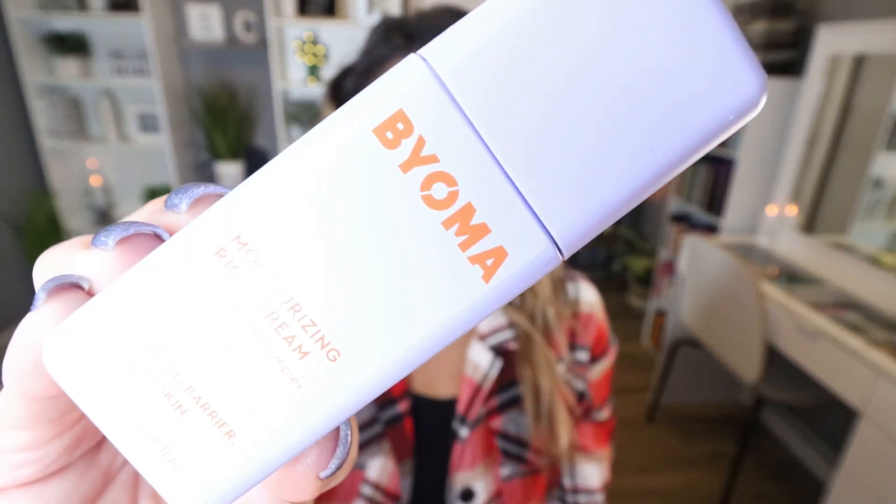The next item in my box was chosen for me by Ipsy. This is from the brand Bioma — I'm not sure how you pronounce that — and this is the Moisturizing Rich Cream. The packaging is super cute; I love that it has the pump top, and it's kind of this matte lavender color. I've heard of this brand but never tried it. It says boost your barrier with the hydrate and restore moisturizer. It looks like it can be layered really nicely under makeup, with sunscreen as the final step. So I'm excited to test this out.